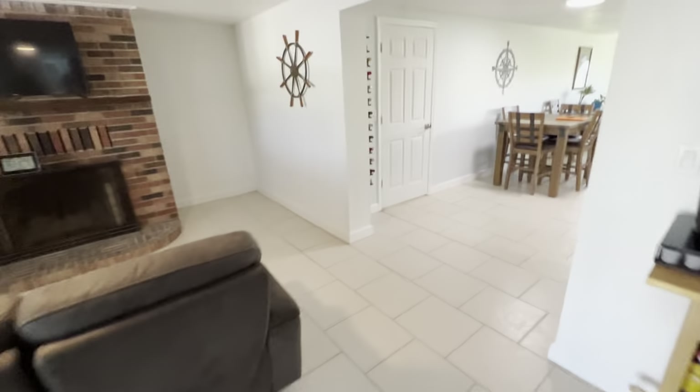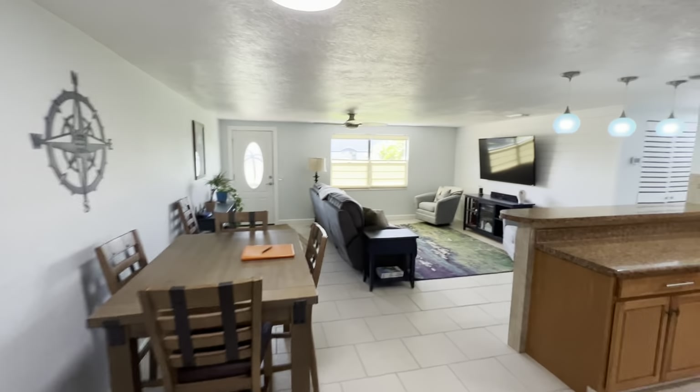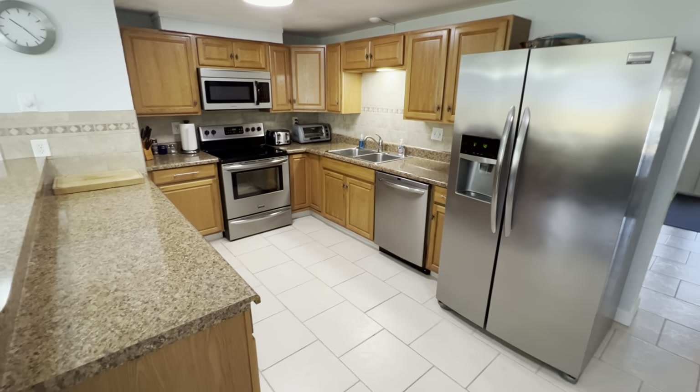Let's walk over to the main kitchen living area. Shiplap wall. Really nice stainless steel appliances.